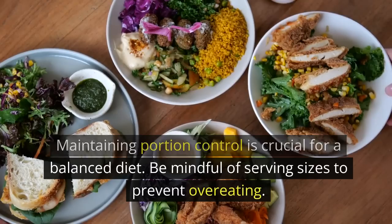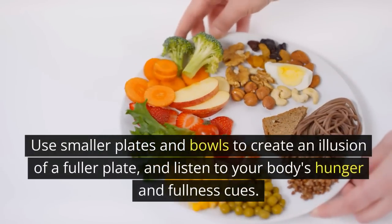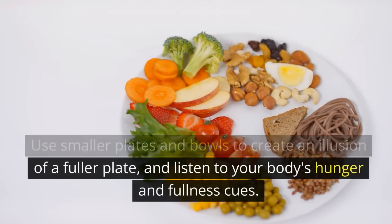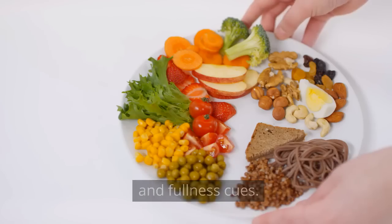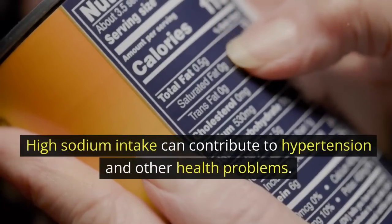Portion control: maintaining portion control is crucial for a balanced diet. Be mindful of serving sizes to prevent overeating. Use smaller plates and bowls to create an illusion of a fuller plate, and listen to your body's hunger and fullness cues.